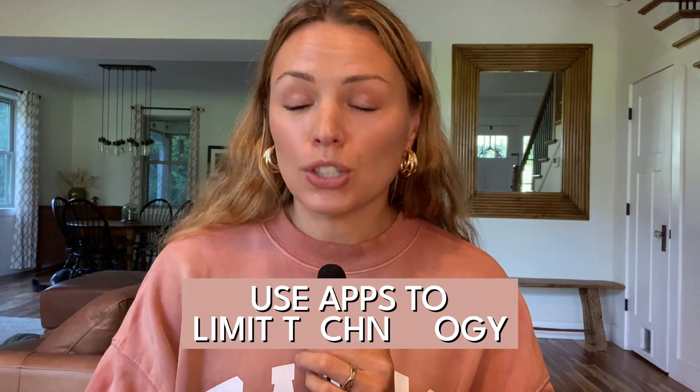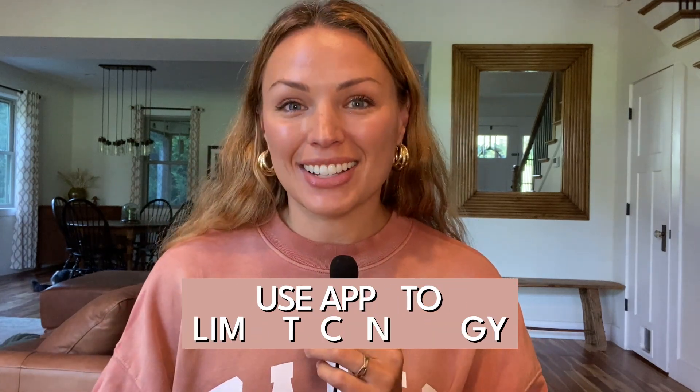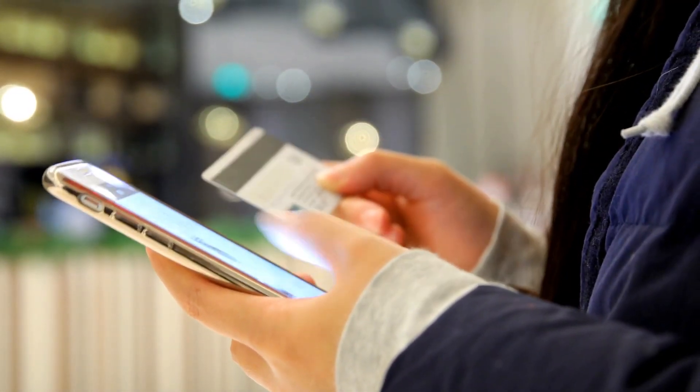The next step, which is wildly ironic, is to use apps — use technology to limit your technology. The one I hear the most about is called Freedom, and it blocks access to pre-specified apps or websites of your choosing altogether, or you can enable an app blocker when you're trying to focus at work. Maybe from 4 to 7 p.m. when the kids are in bed, you can enable it to block Instagram and everything you're tempted to check. Also, if you're regularly tempted to shop online at night or on the weekends and you're starting to realize this is a pattern, use it during those time frames. I promise you it's a game changer.